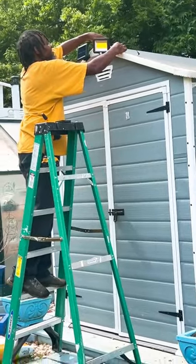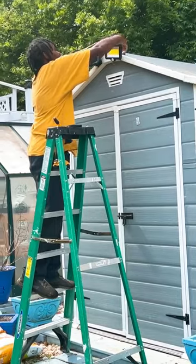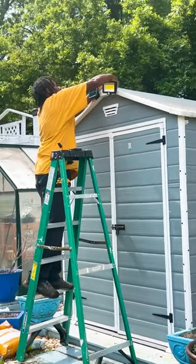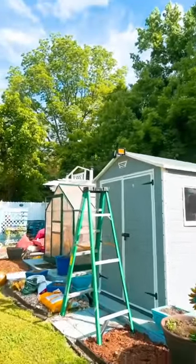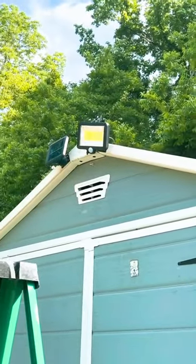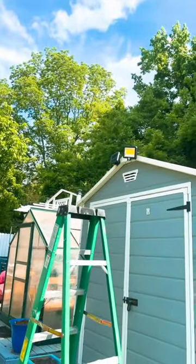I'm getting the spotlight on my she shed, y'all, because sometimes it's a little dark over there and I need some light. Thank you. This is the completed job. Maybe I'll come out here at night so you can see it pop on.